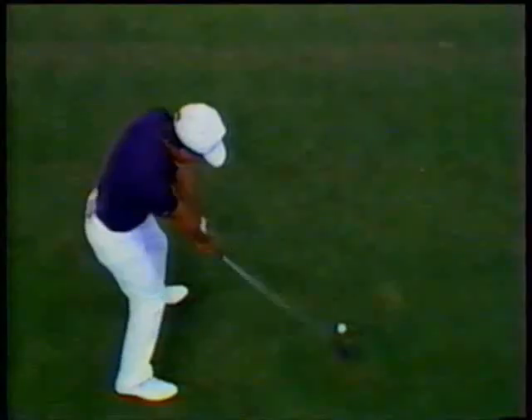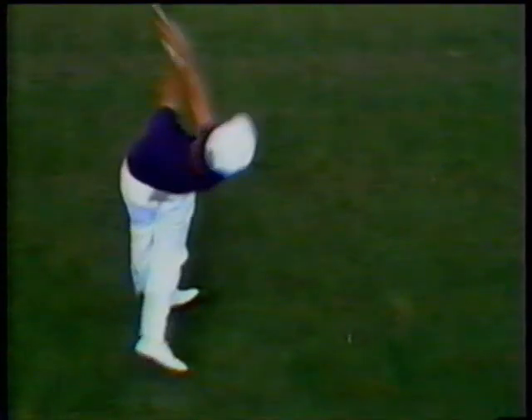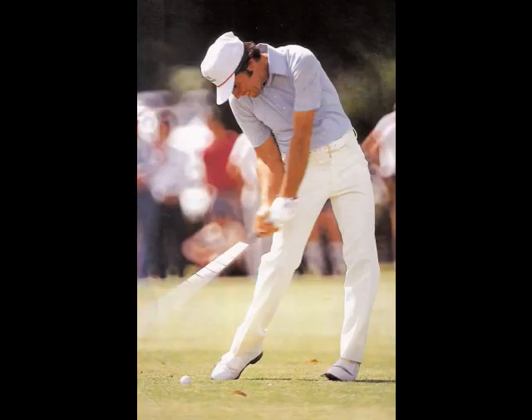He worked hard on his fitness and he had great determination, but it was his golf swing that stood the test of time. His fitness allowed him to move in the manner that it did, but the dynamics of the swing are first class. It's a golf swing that we should really take more notice of when we think about great golf swings of every era.